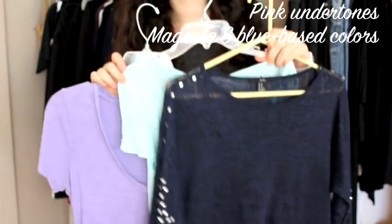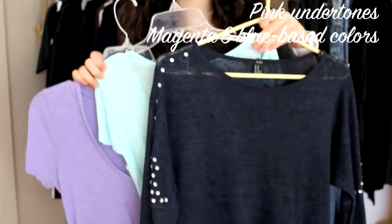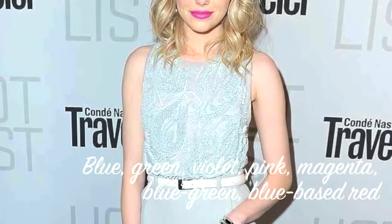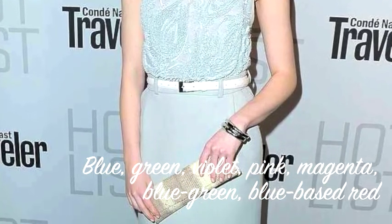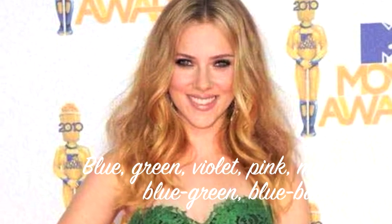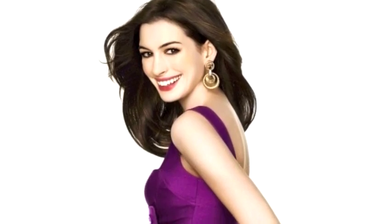For those with charming cool tones, we are looking for colors to complement your pink, red, or bluish undertones. This includes colors such as blues, greens, pinks, purples, and magentas, which are all great for complementing cool tones.